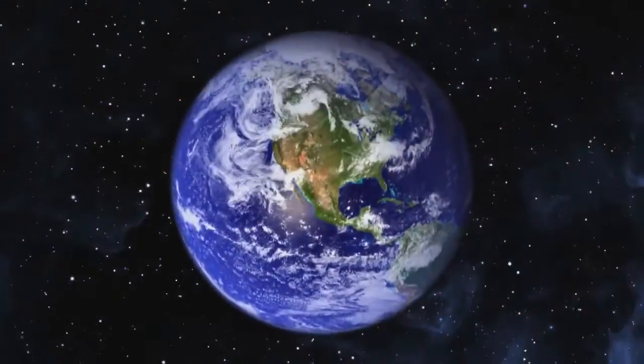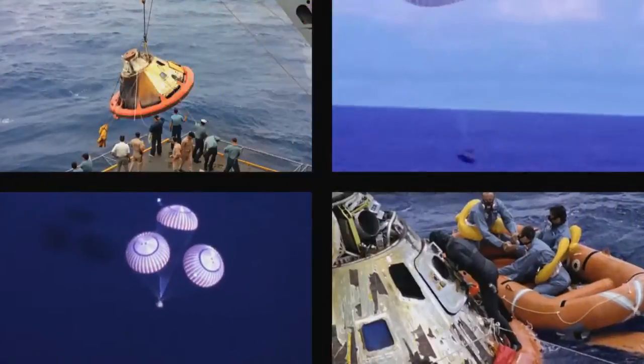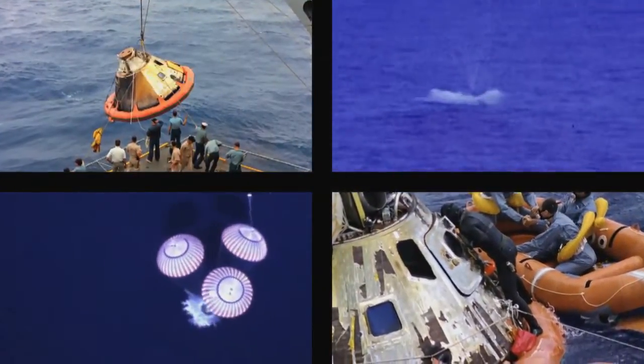To safely return to Earth from space, a thermal protection system is required to protect astronauts from the searing heat of hypersonic flow around a space vehicle. In the days of Apollo, the heat shield was handmade cell by cell.